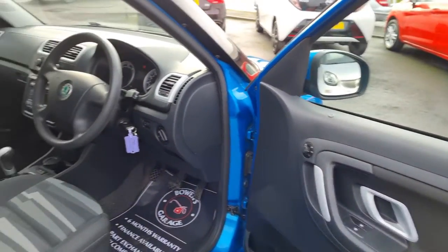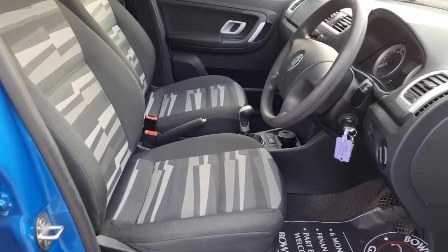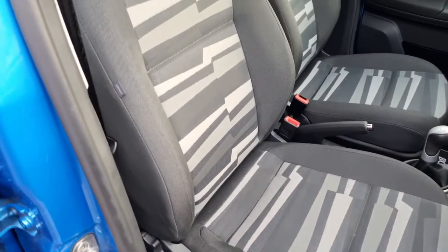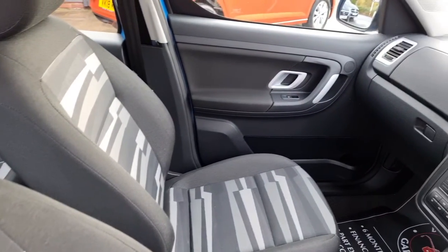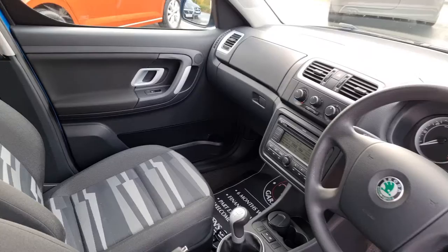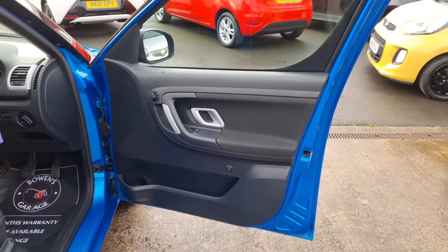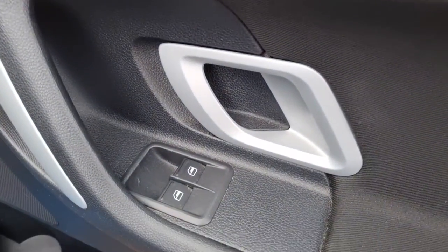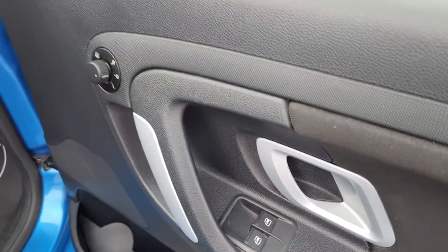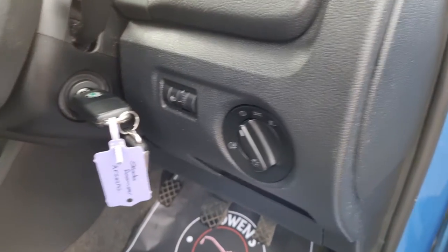Let's take a look inside. Really very straight and tidy for a 13-year-old car. Seats are in excellent order — they had seat covers on when it arrived with us, so lovely and tidy underneath. Out to the door card: you get remote central locking, and this one comes with two remote keys. Electric front windows, electrically adjustable and heated door mirrors. As we make our way inside, you've got controls for your lights.